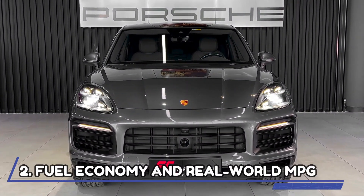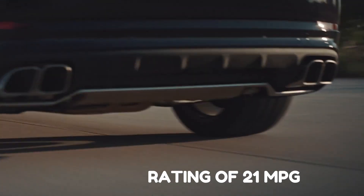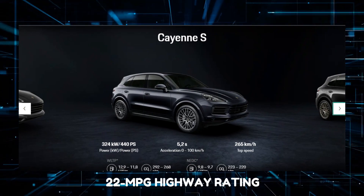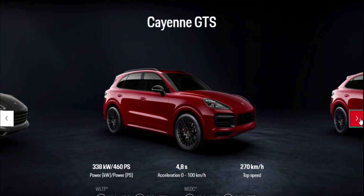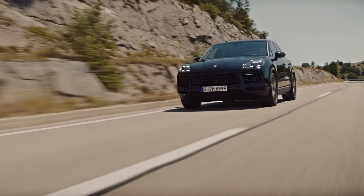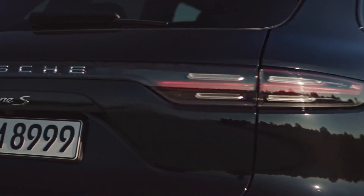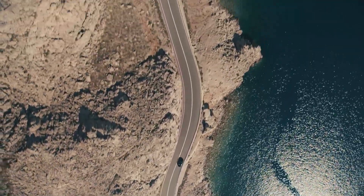Fuel Economy and Real-World MPG. The Cayenne E-Hybrid earns a combined city and highway rating of 21 miles per gallon. It is still considered the thriftiest of the bunch, having an all-electric range of 17 miles. The base Cayenne and Cayenne S share a 22 miles per gallon highway rating, but in the city they're rated at 18 and 17 miles per gallon respectively. The GTS has estimates of 15 miles per gallon in the city and 19 on the highway. The Cayenne was evaluated on the 75 miles per hour highway route and earned 25 miles per gallon, matching the E-Hybrid. Although the Porsche Cayenne has an unimpressive highway number, the plug-in hybrid is still considered the most eco-friendly option for people who live in urban areas.